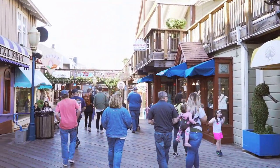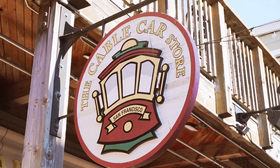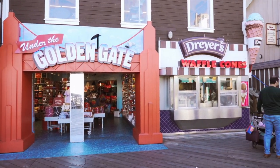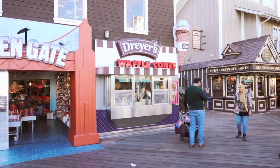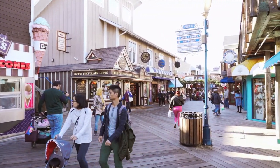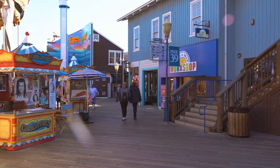Pier 39 is home to some unique specialty shops. When you take a walk down the pier, you will find 50-plus one-of-a-kind shops with everything from travel gear and sports gear to San Francisco gifts and souvenirs. Treat yourself to an unforgettable shopping experience when you are at the pier.